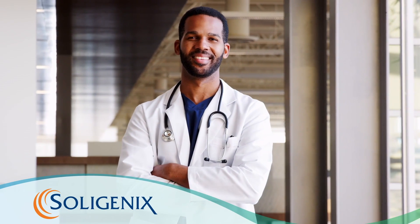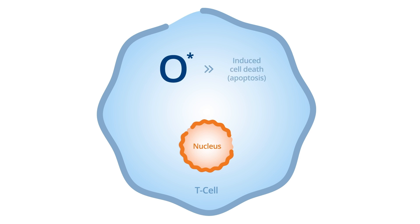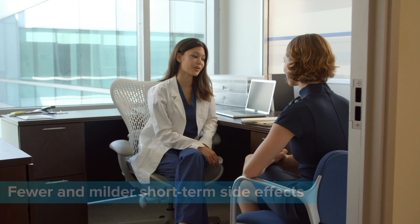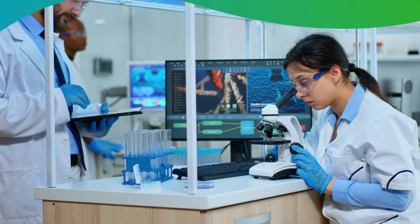Solagenics is working to change that. Envision a treatment that utilizes safe fluorescent light to deliver less invasive photodynamic therapy for early-stage CTCL — a treatment that has fewer and milder short-term side effects than traditional DNA-damaging therapies that are mutagenic or carcinogenic. Introducing Hybrite,